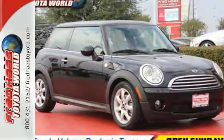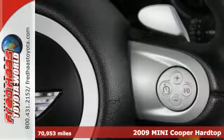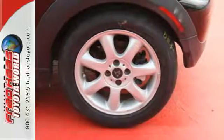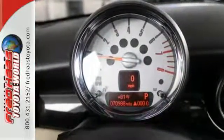Here's a 2009 Mini Cooper hardtop. This stylish and safe Mini Cooper hardtop has standard air conditioning, stability control, child seat anchors, chrome grille, and a premium audio system with CD player, MP3 input, and radio data system.